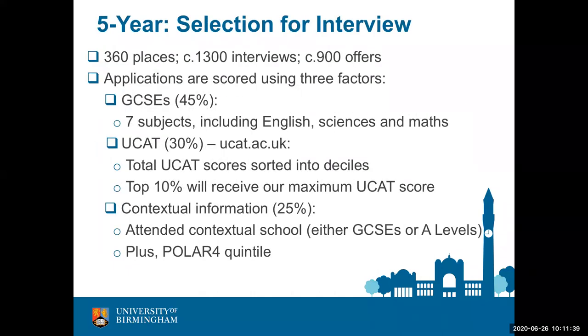To fill our available places on the five-year programme, we interview approximately 1,300 applicants and make about 900 offers. For selection for interview we score each application. For GCSEs we score seven subjects — five are specified: both English subjects (language and literature), maths, and two sciences (either biology and chemistry or double award science). The final two can be any other GCSEs. We rank the total score of the four UCAT subtests and segregate them into deciles, giving the top score to the top 10% of applicants.